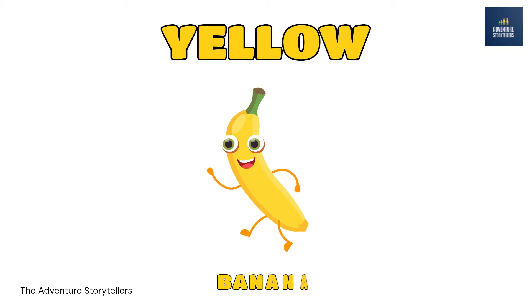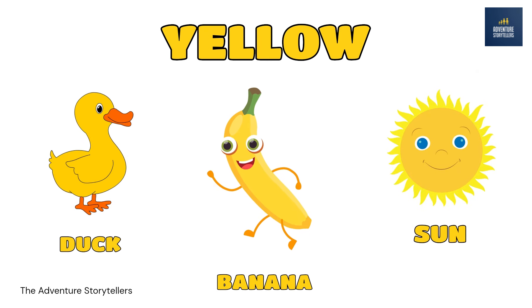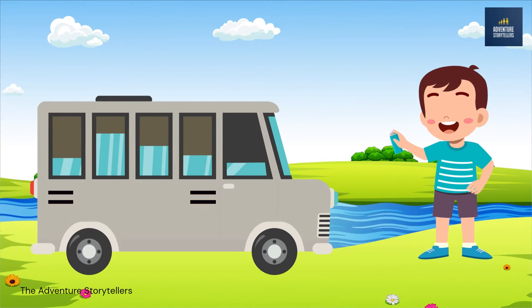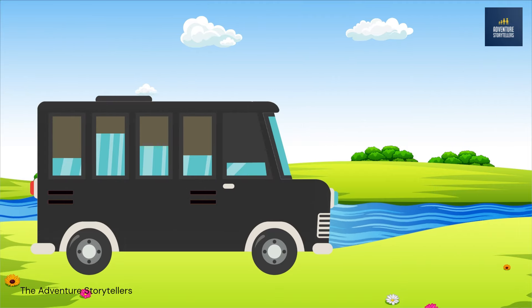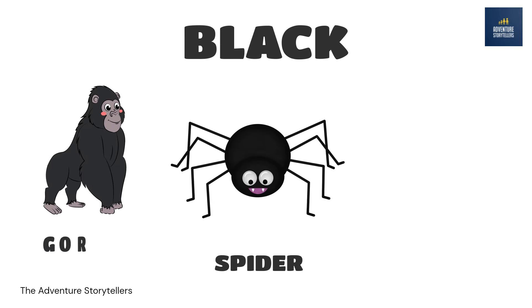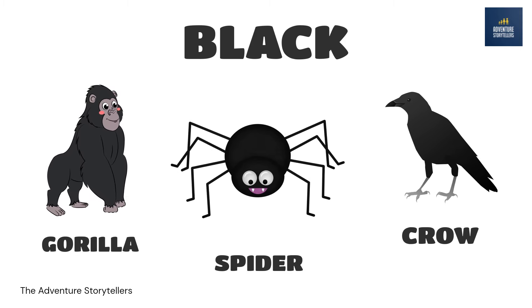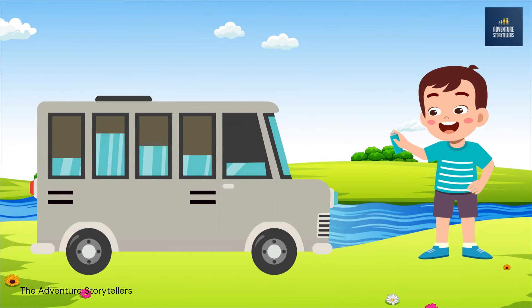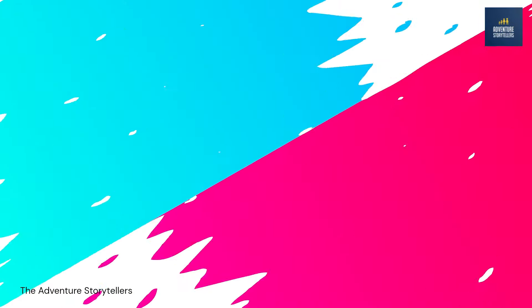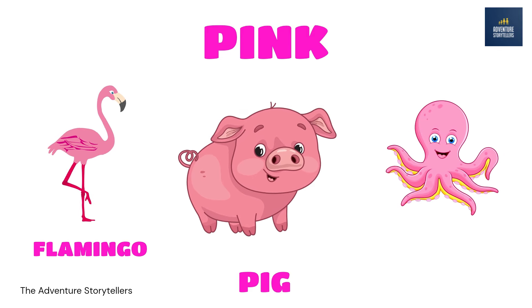Yellow. Banana yellow. Duck yellow. Sun yellow. Black. Spider black. Gorilla black. Crow black. Pink. Flamingo pink. Octopus pink.